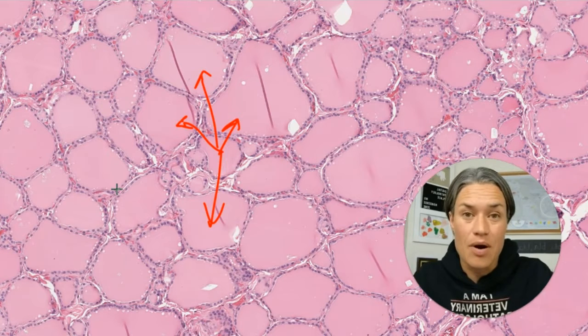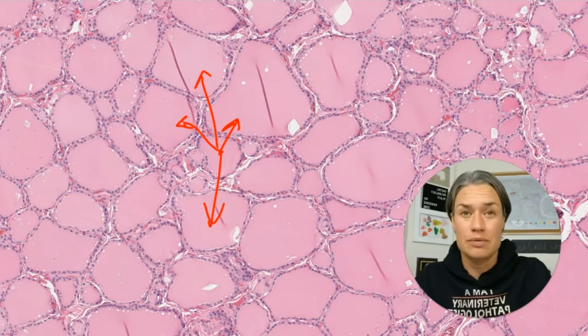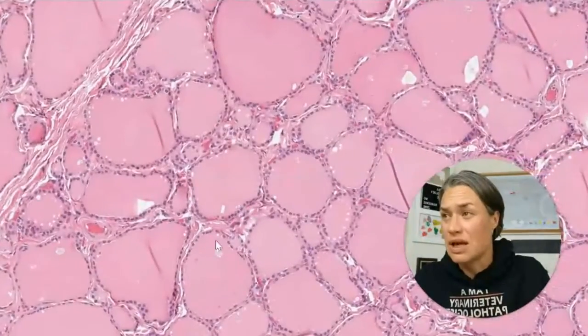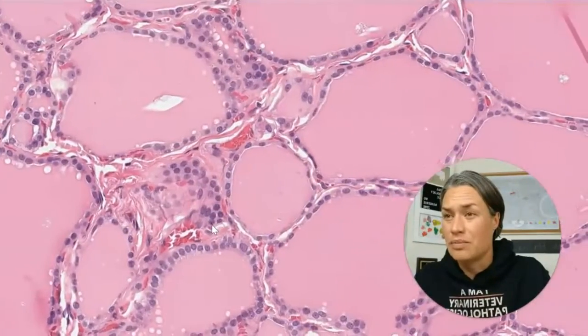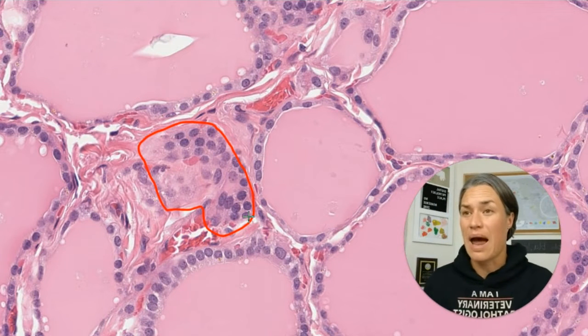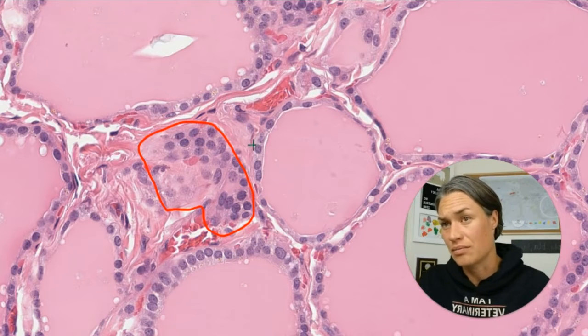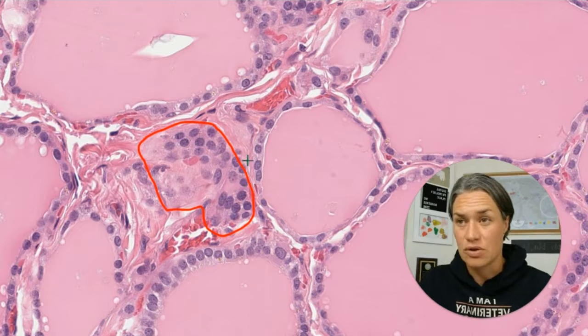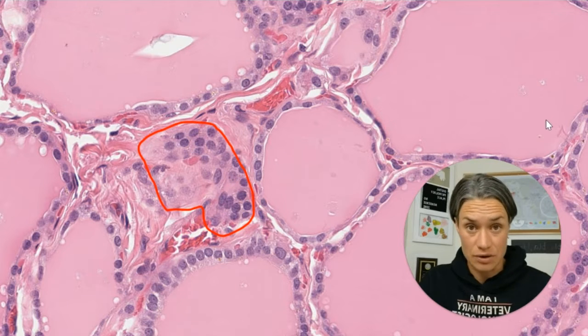There is one more type of cell — the so-called parafollicular cells. They are not that visible in hematoxylin and eosin staining, so I would have to be guessing. I suspect these could be them. They are parafollicular — next to the follicles — and they have no contact with the follicular lumen. They produce calcitonin.